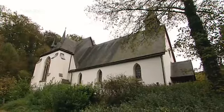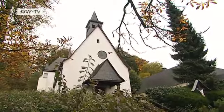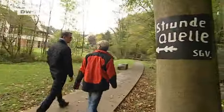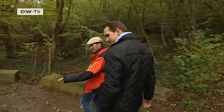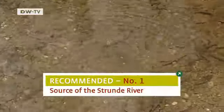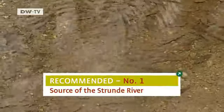Joël's first tip is just a few meters behind the parish church — the source of the Strönder River, a small river that flows into the Rhine. Joël visits it often, alone and with friends. It's a beautiful spot of nature, very peaceful. When you see the water and see how clear it is, you almost feel like drinking a glass. I enjoy coming here for walks. It's truly beautiful.